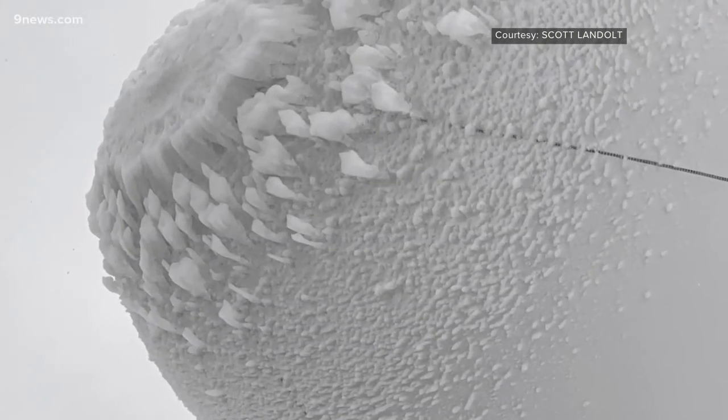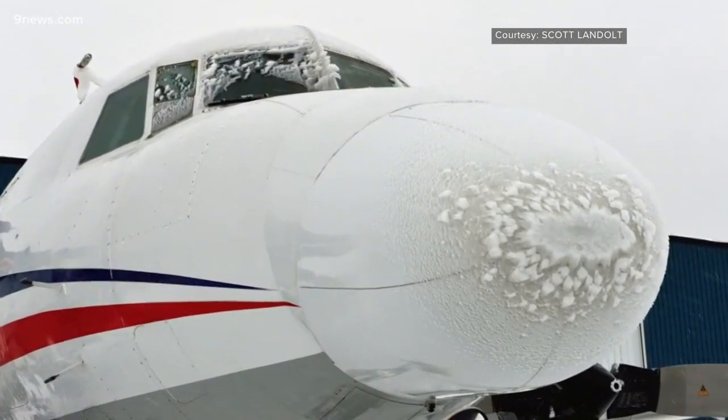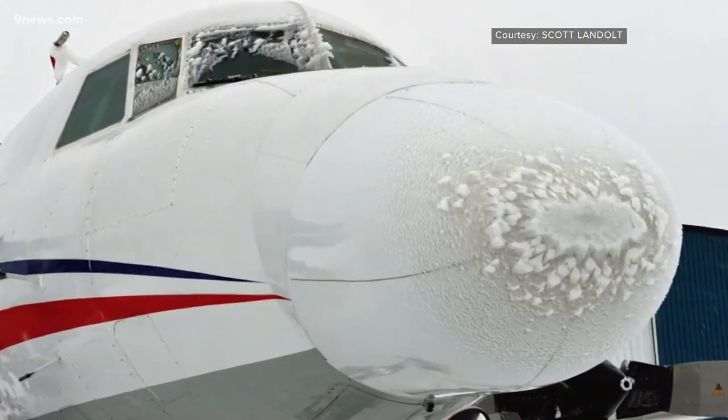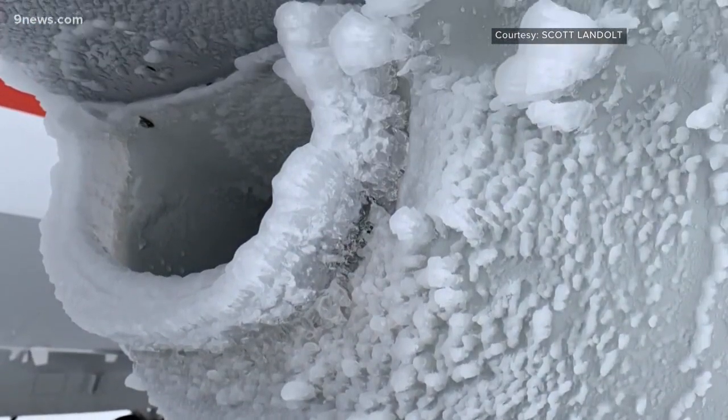This is probably not something you want to see clinging to your airplane, but it's exactly what scientists aboard this research jet were expecting to find. We're interested in supercooled liquid water, which is water that remains liquid at temperatures below freezing, because that's the water that when it hits an aircraft surface it's immediately going to freeze. That's what causes the problem.